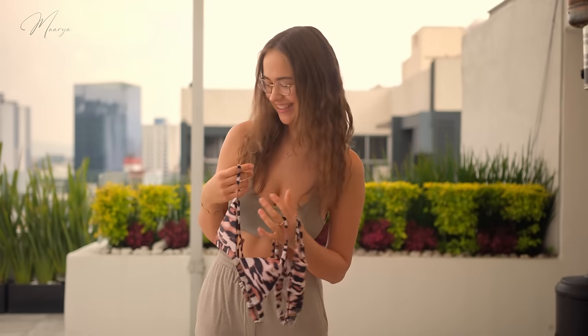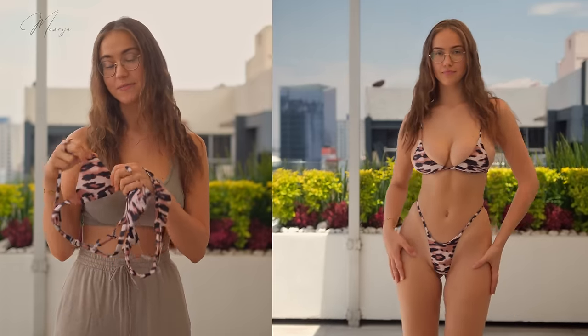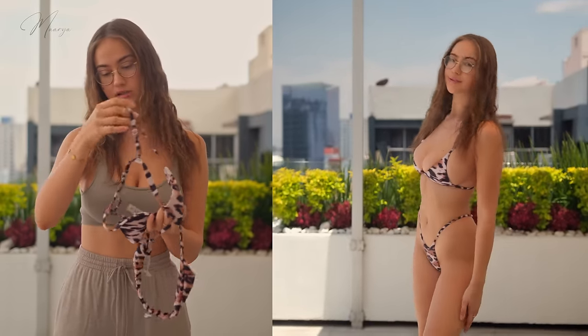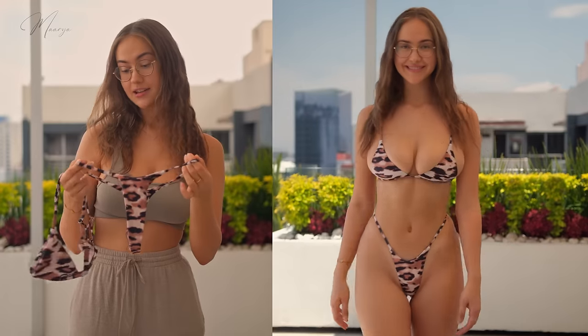First up we have this animal print bikini, which is pretty tiny but I hope it will fit. The top is pretty simple — it's just triangles and only the straps are adjustable, but not the back. Here are the bottoms; they're extremely tiny but they're high-waisted so it should look nice.